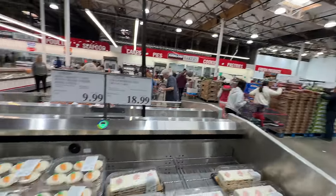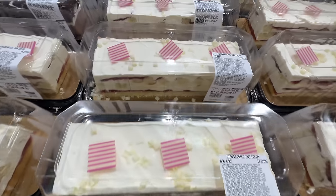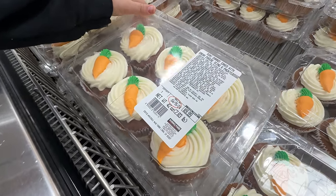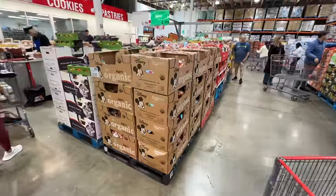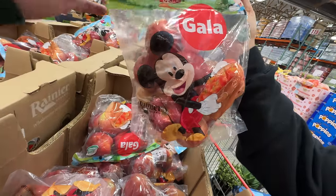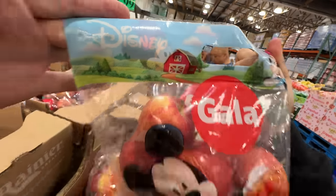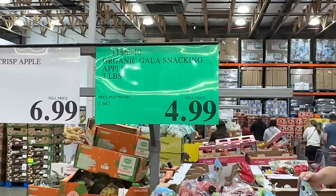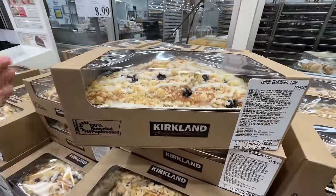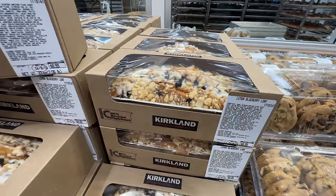We've wandered into the food section. Strawberries and cream cake for $18.99 — that looks delicious. They also have mini carrot cakes with cream cheese icing for $9.99. And check it out — Mickey and Disney Rainier organic apples, how cute! $4.99. And how about them apples for $8.99.